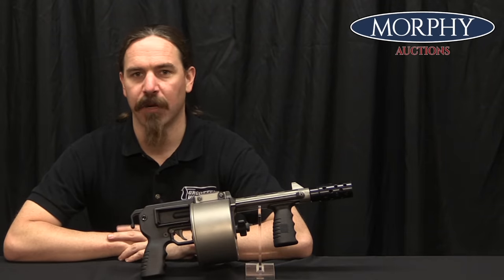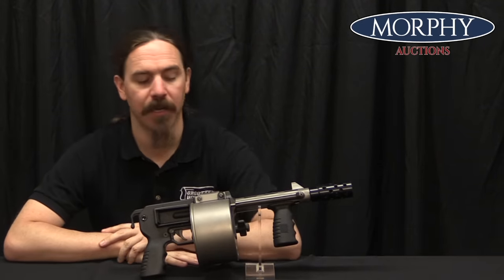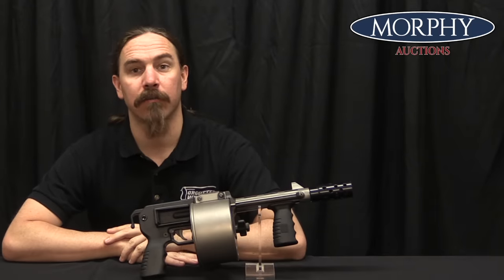Hi guys, thanks for tuning in to another video on ForgottenWeapons.com. I'm Ian McCollum, and I'm here today at the Morphy Auction Company taking a look at a little baby Striker 12 shotgun.